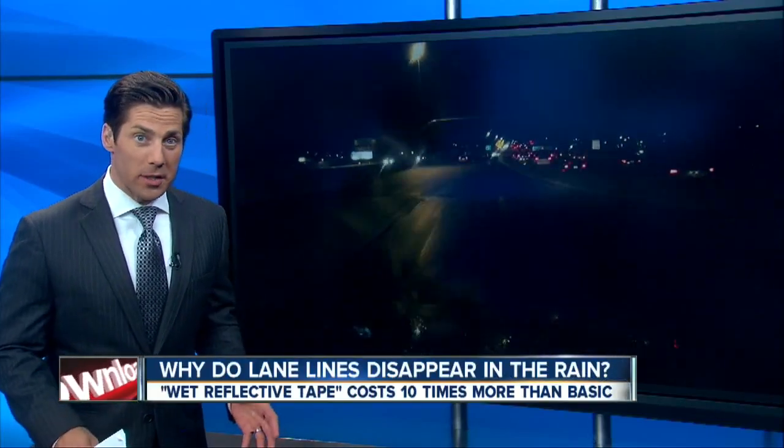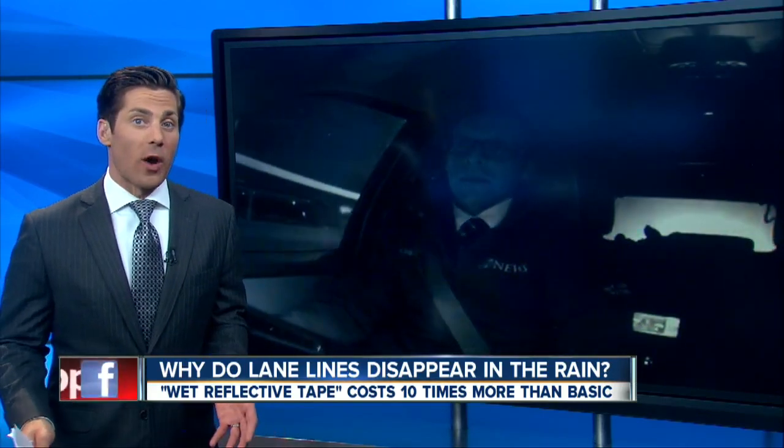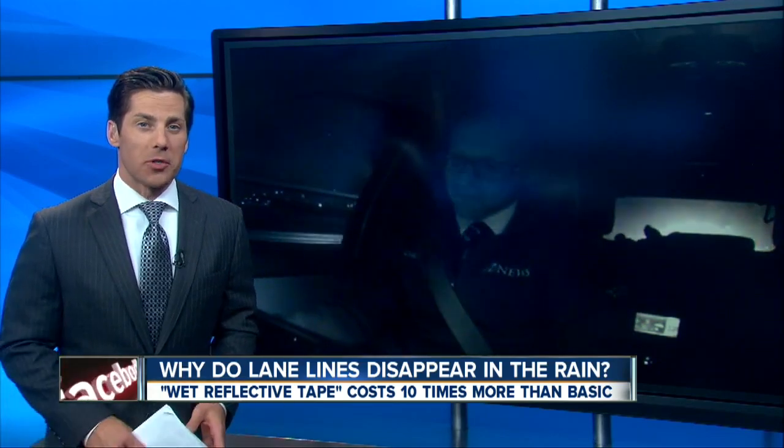Can you make out the lane lines in this video? It probably looks a lot like your drive today during the downpour. Tonight, 7 News reporter Marshall Zellinger is looking into what's being done now to keep you in your lane.